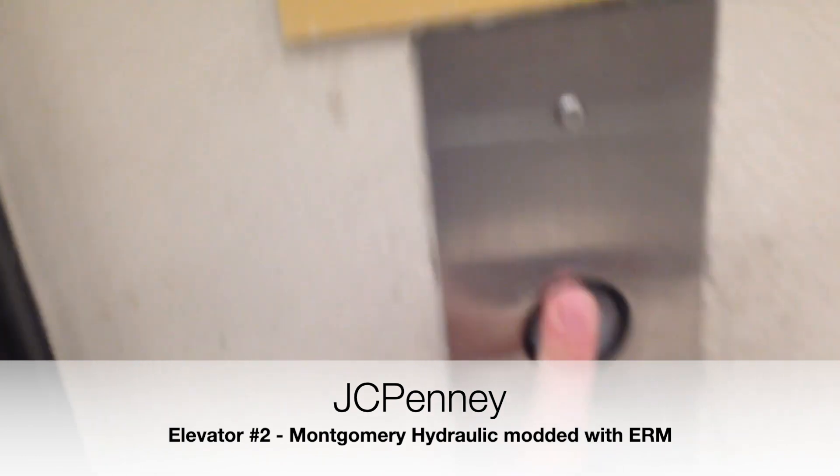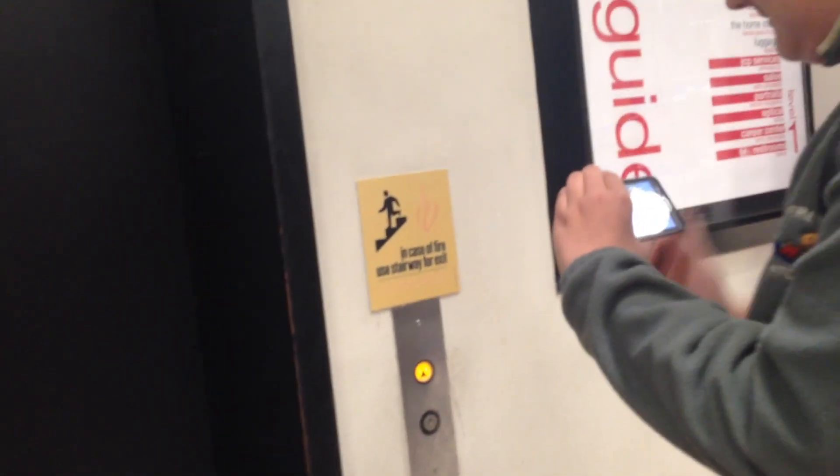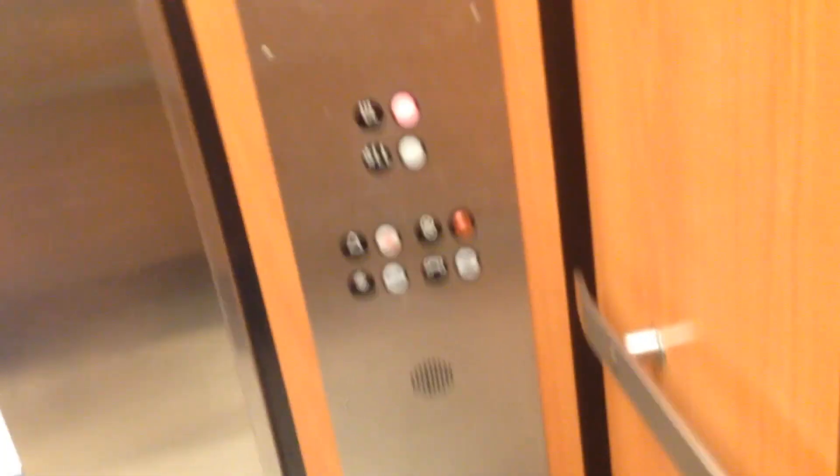We're at the JCPenney store at the Westfield Mall in Palm Desert, California. This is the elevator at the JCPenney in Westfield Palm Desert. From what I've heard, this elevator is a Montgomery. I've seen the ERM pictures inside this elevator — the interior pictures are ERM. There's no floor indicator, so let's go up. And there's no door close button — no signal that closes when you push the door.